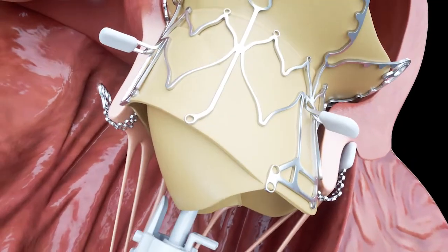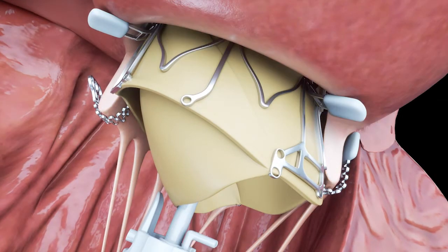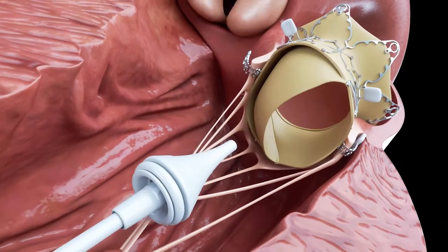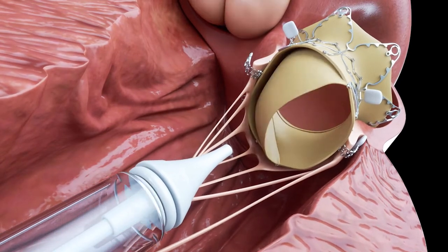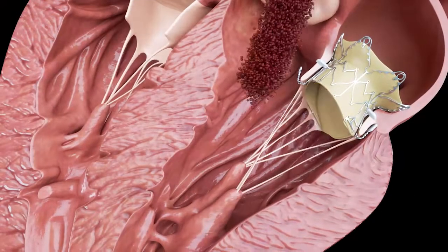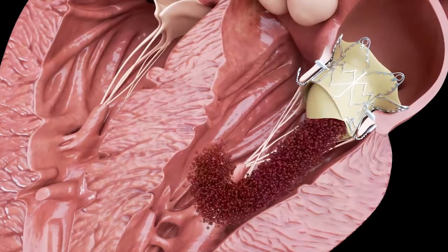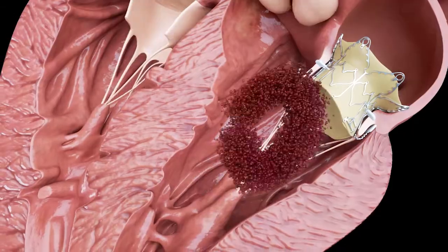The Epigon transcatheter mitral valve prosthesis has the ability to restore the physiological blood flow in the ventricle and keep the native leaflets' tendinous chordae under traction to preserve left ventricular function. The Epigon valve remarkably meets both these specifications.